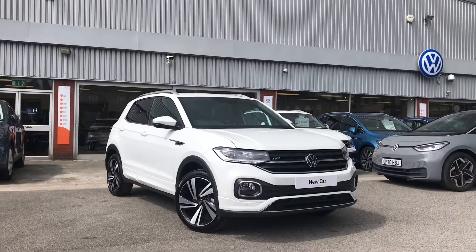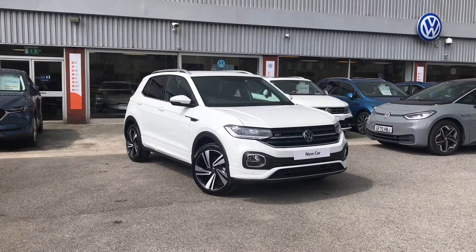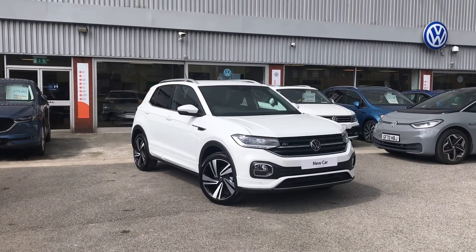Thanks for watching — this has been the remarkable Volkswagen T-Cross R-Line. If you have any further questions or want to have a look at the car for yourself, please give us a call on 0161 825 8520. We'll be more than happy to give you more information on this vehicle.